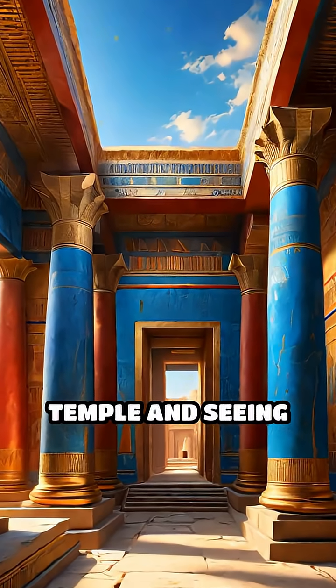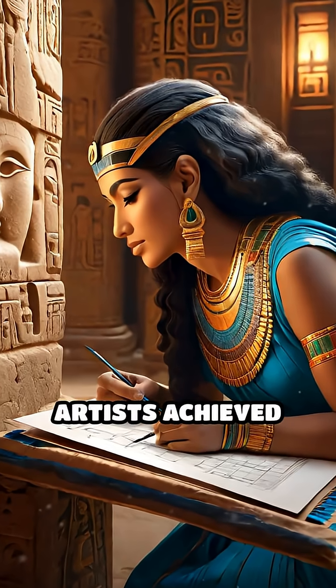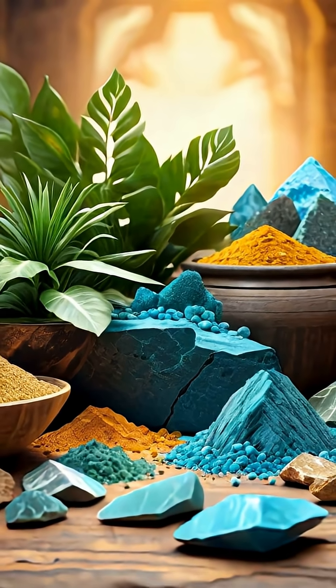Imagine walking into a sunlit temple and seeing walls alive with brilliant blues, deep reds, and dazzling golds. Ever wondered how ancient artists achieved such vibrant colors without modern chemistry? Their secret lay in nature's palette and remarkable ingenuity.